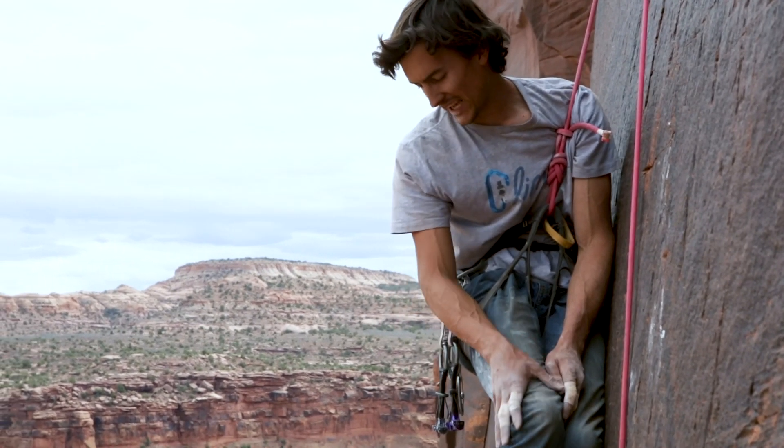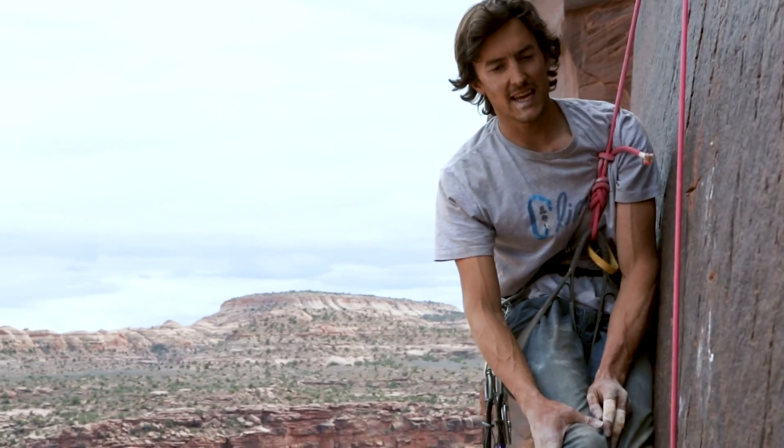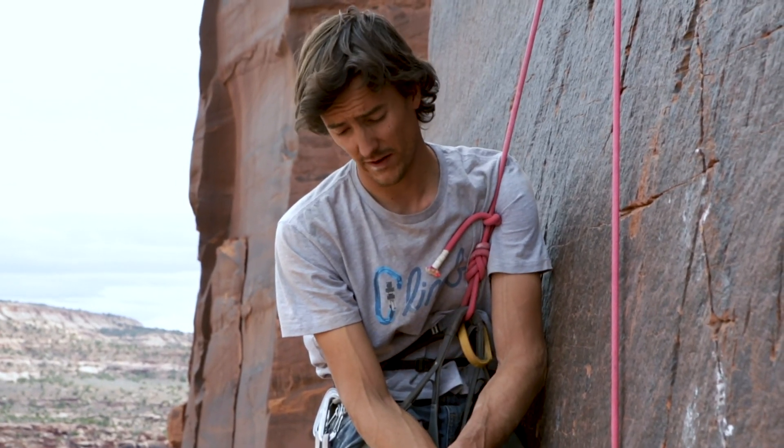That emptied my tank. What a sick pitch. This is one of the most badass cracks I've ever climbed.